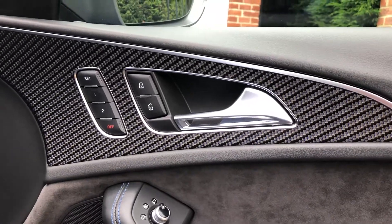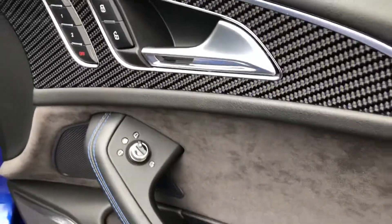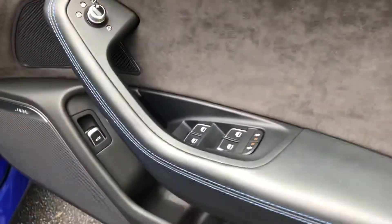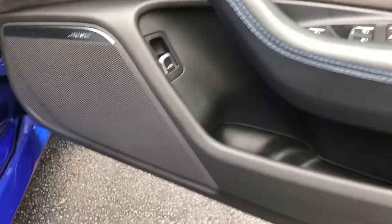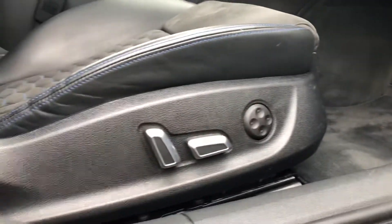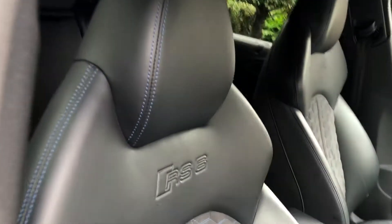At the front you can see you've got the memory settings for the seats, carbon power-fold mirrors which are heated and dipping. You've got your windows and boot controls, RS6 sill plates, aluminium pedals, lumbar support, electric seat adjust, and the RS6 embossed leather and Alcantara seats with blue contrast stitching.